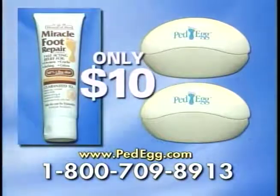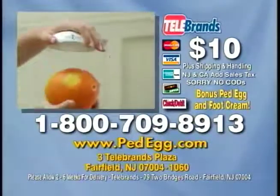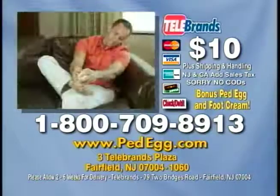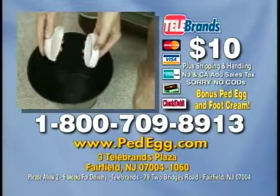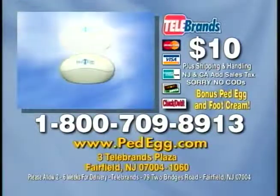Don't wait. Call now. To order by credit card, call 1-800-709-8913. We're giving away a second Ped Egg and the Miracle Foot Repair Cream free with today's orders. Call 1-800-709-8913. That's 1-800-709-8913.